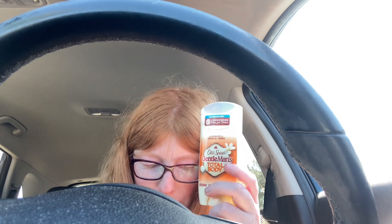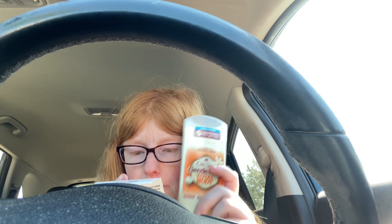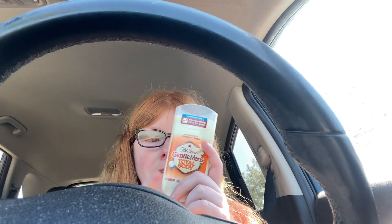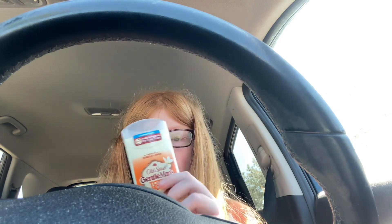Then get the Old Spice Gentleman's Blend deodorant. It's the same price at $12.97. There are one or two Ibotta rebates attached and one Shopkick offer, making it less than two dollars for this deodorant that normally costs $12.97 — that's a really good deal.